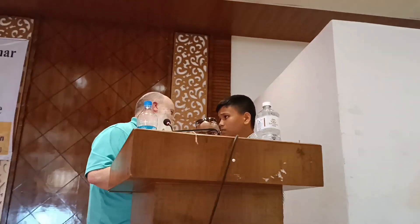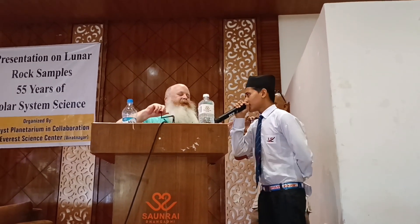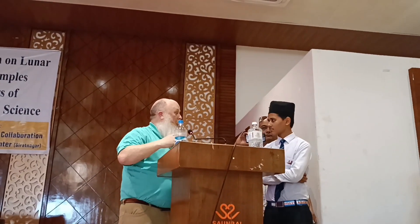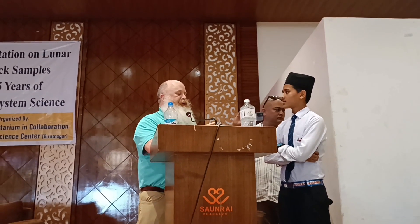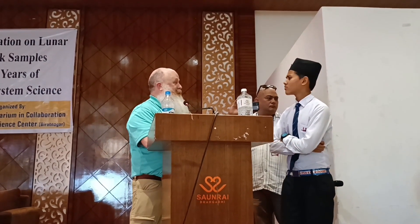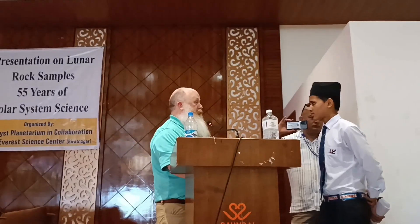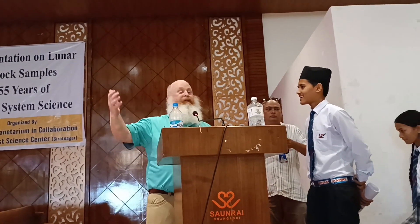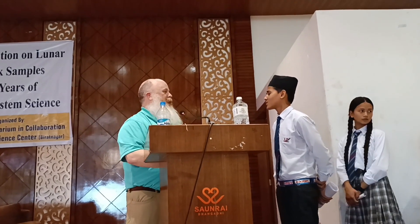Question: Could lunar soil be used for agriculture? You couldn't grow things on the moon exposed to space because there's no atmosphere. But people have started taking moon dirt to see if you can grow plants in it, and the answer seems to be yes. You have to add a little something to it because there's no biology on the moon — bacteria in soil are quite important for growing plants. You also need a little fertilizer: carbon, nitrogen, phosphorus. If you can bring a little bit of that with you, then yes, you can actually use lunar soil to grow things.